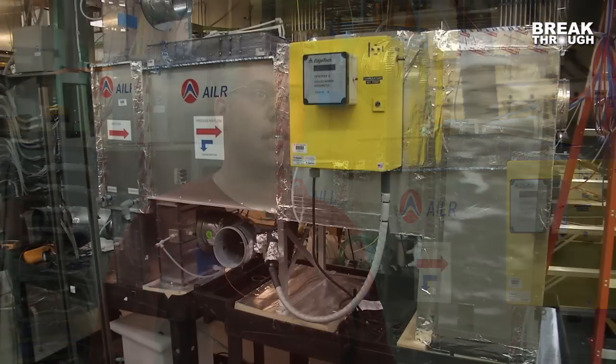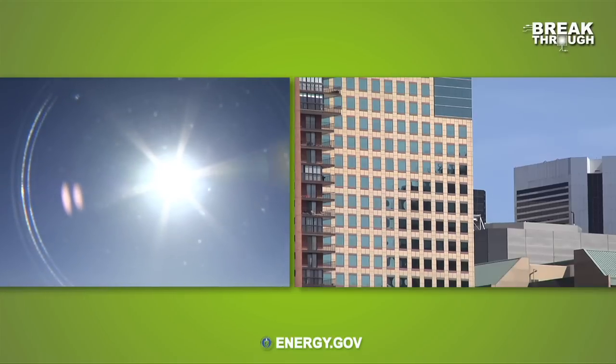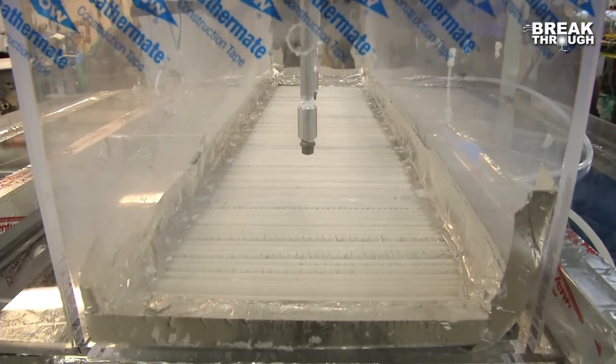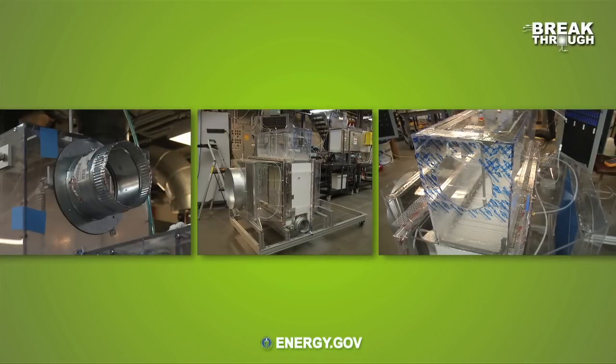We thought to ourselves, this is a good combination of technologies that can be put together and make an air conditioner that works anywhere in the country. It can work where it's hot and humid, it can work where it's hot and dry — wherever you have a cooling load. Now, it's not to say that there haven't been desiccant coolers or evaporative coolers, but there's nothing like this which puts together the core elements in as efficient and compact a package as this.